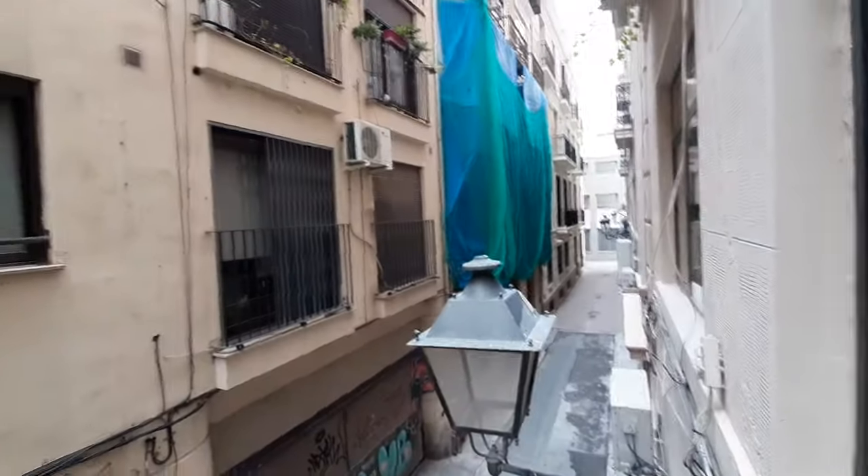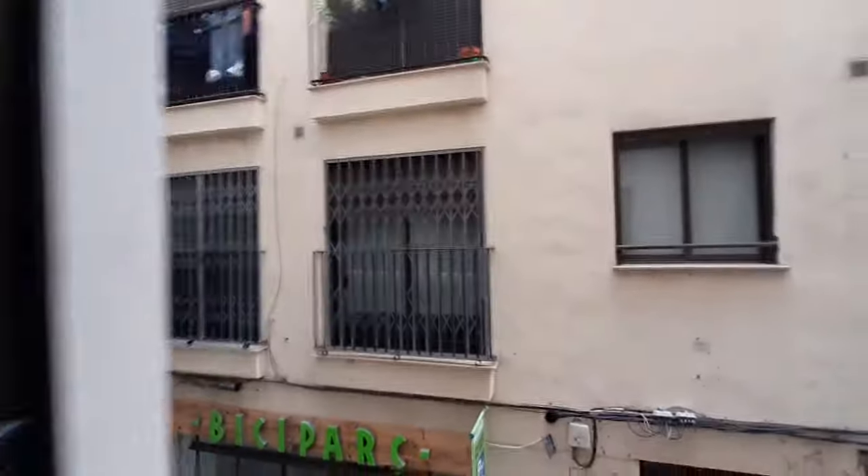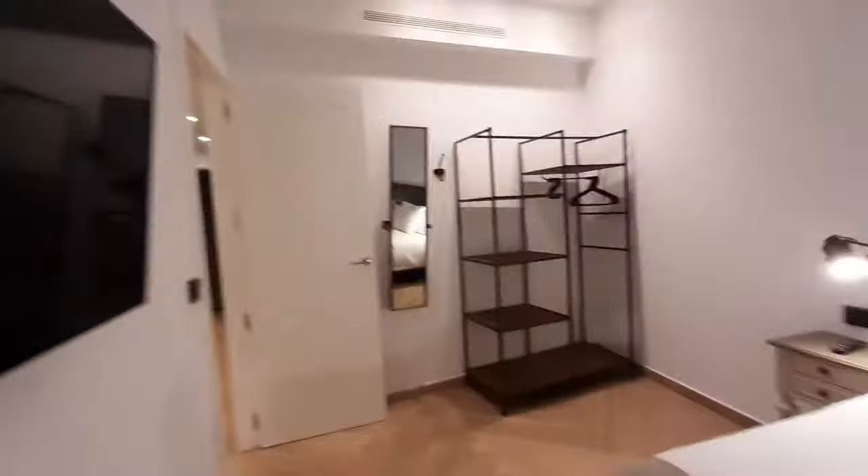This is your view. We are in a very centric location, a really well-connected area. This is the historic center of Valencia.